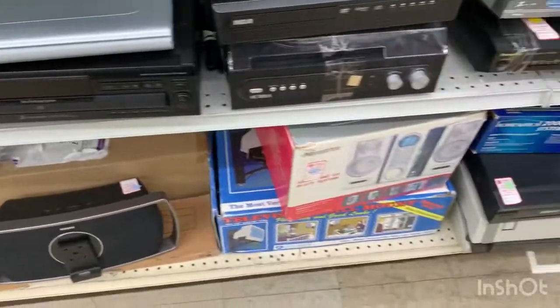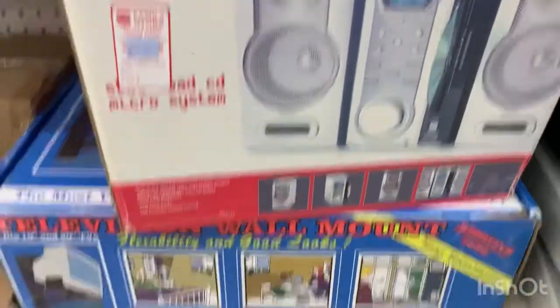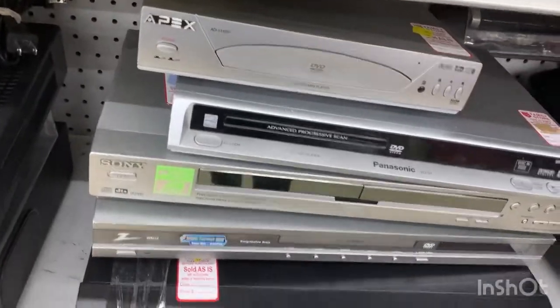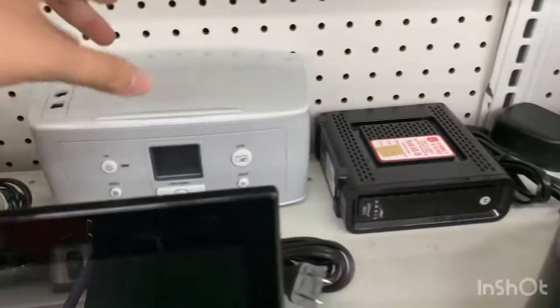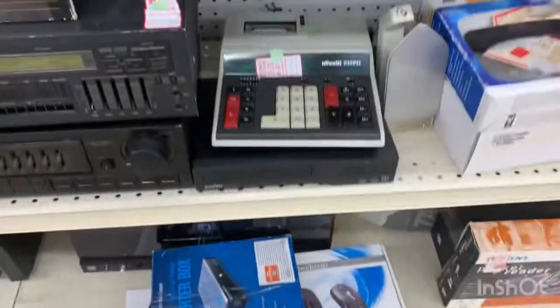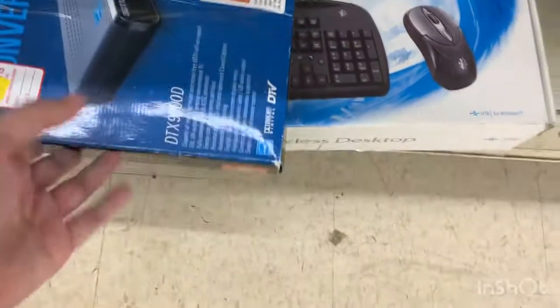On the bottom there's a boombox radio slash CD system that looks really cool, and it's in the box so maybe it works — you never know. I already have a CD player so I don't need one. There's also another CD player or music device, and a wireless desktop keyboard in its box which hopefully works.